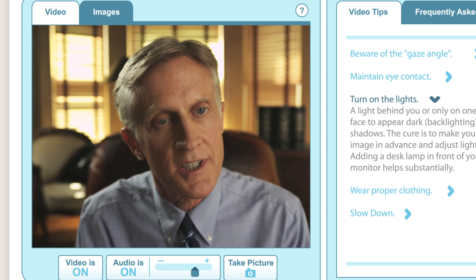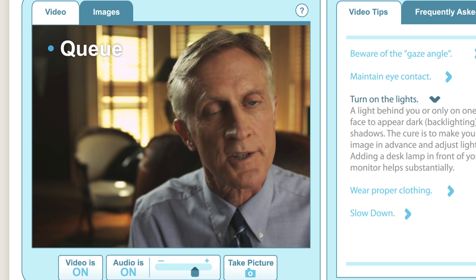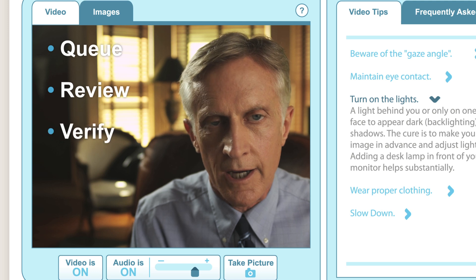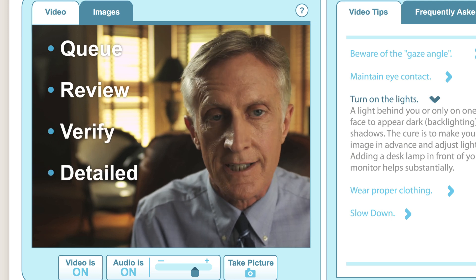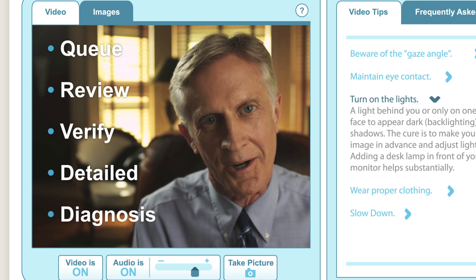Teladoc doctors go through a set methodology before every consultation. First, the doctor is notified there's a patient in the queue who is age-specific for their specialty and who lives in their state. They then review the patient's medical record. When they call the patient, they verify who they are, and every aspect of the consultation is detailed and properly noted — allowing them to provide the right diagnosis.